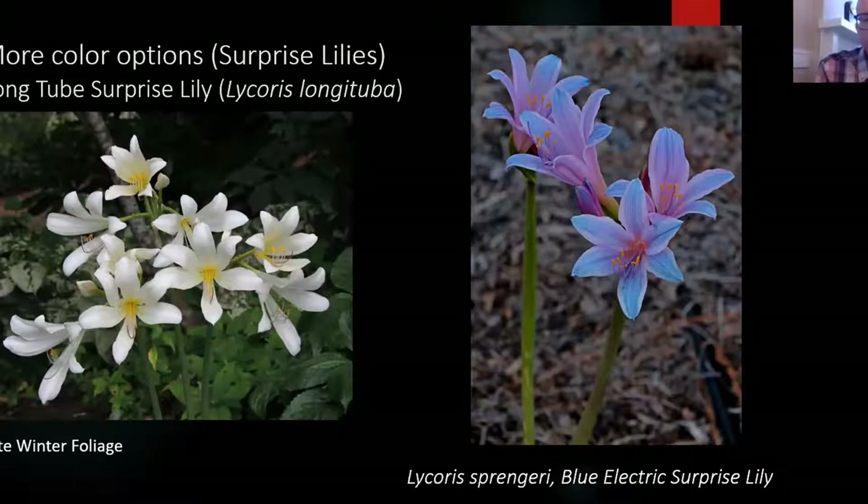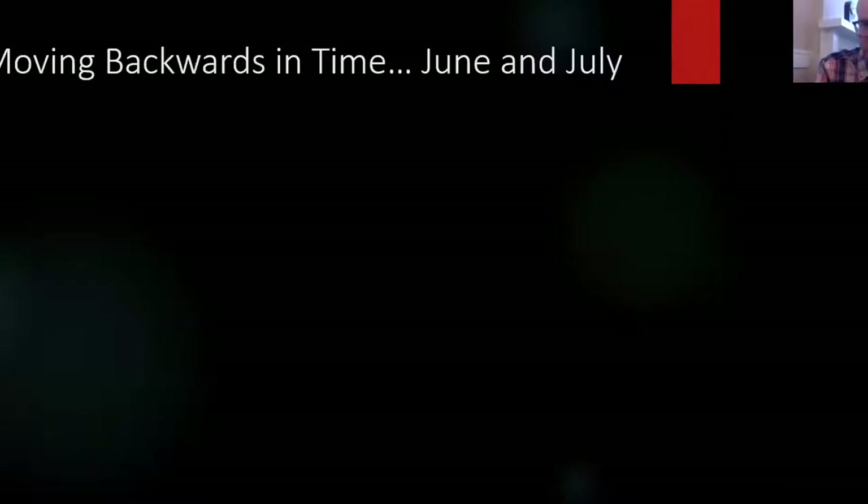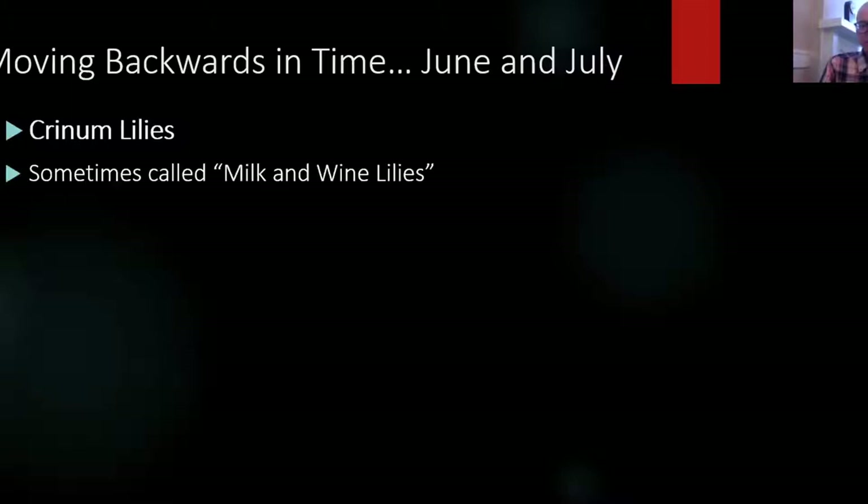Now we're moving backwards through the summer, when most of us are probably not that into gardening. Many of us have gardening fatigue by July and August, the dog days. But I love having something blooming every week of the growing season, or even throughout the year.